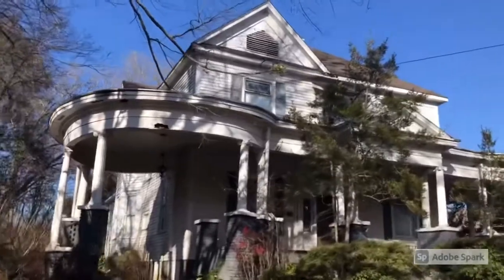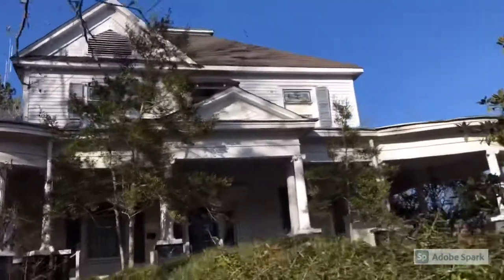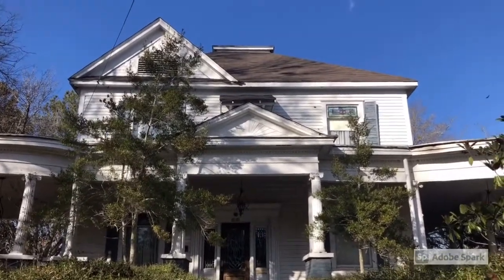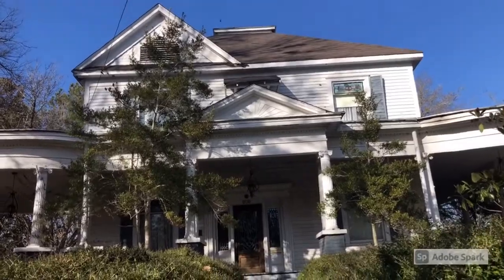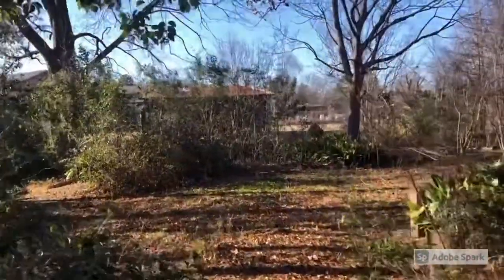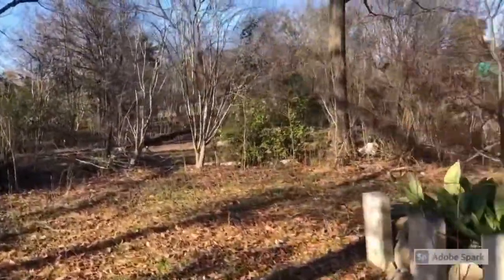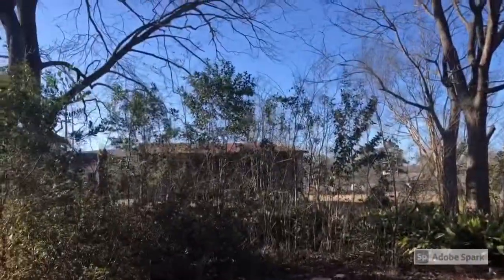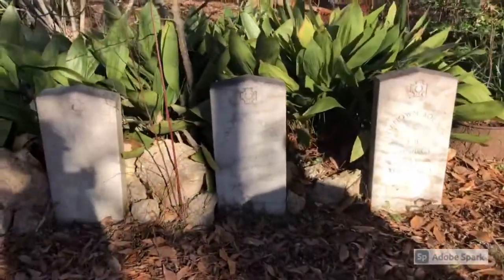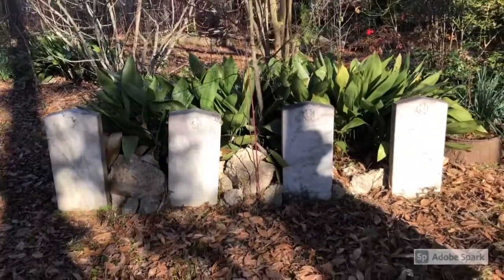Now let's move on to the Watkins Jackson home. This early 20th century Queen Anne with colonial revival overtones was built in 1905. Note the beautiful stained glass. This house is currently for sale. A little extra history: during the Civil War, a skirmish happened at the rail station just a few hundred yards away. Four Confederate soldiers were killed during that interaction and were memorialized in the rear of the backyard.